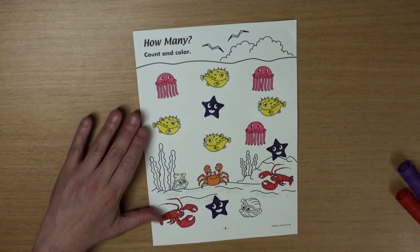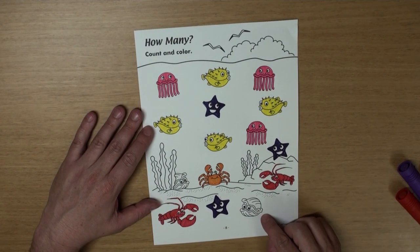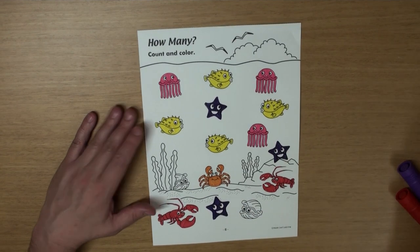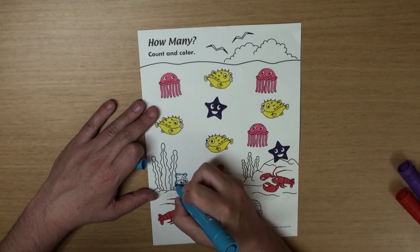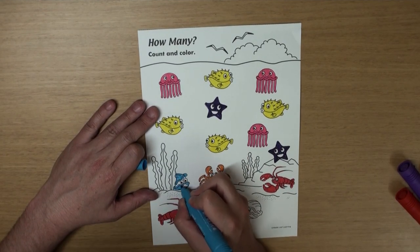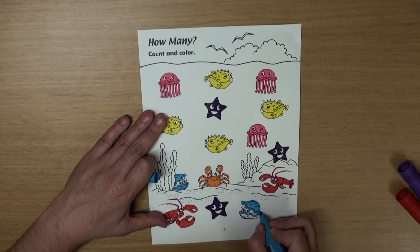And the last one — what's this? Yeah, it's a clam! And I'm going to color those two clams light blue. There's one, and there's two.